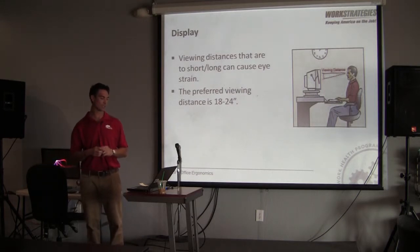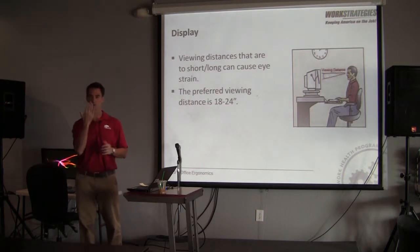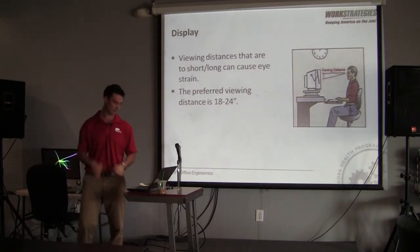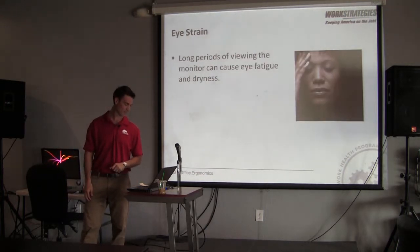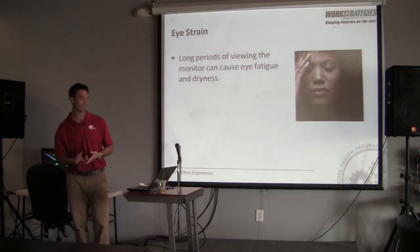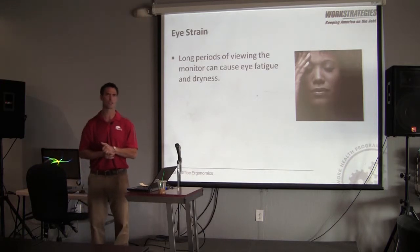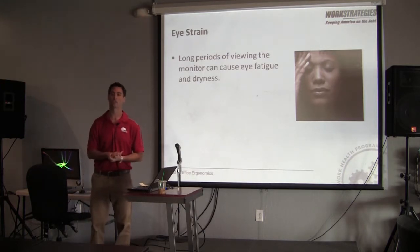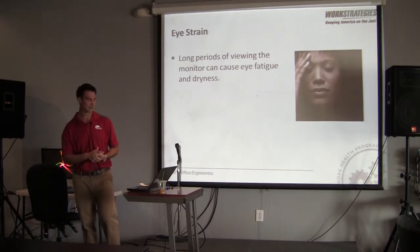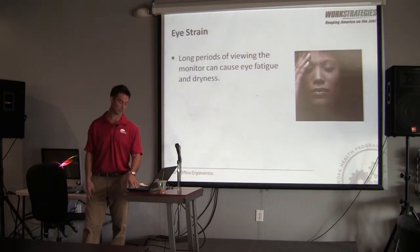The preferred viewing distance is anywhere from 18 to 24 inches. You don't want to be right in front of your monitor, as that can cause eye strain, which can also lead to headaches. Not only can the monitor position cause neck pain directly from neck position, but the eye strain can cause headaches, and the position of the neck can cause headaches as well.